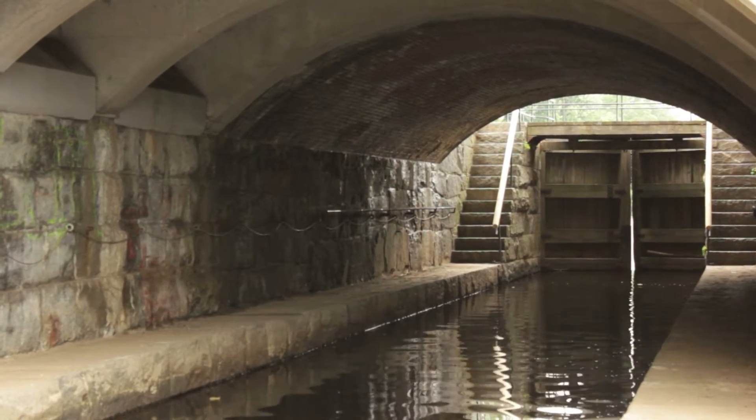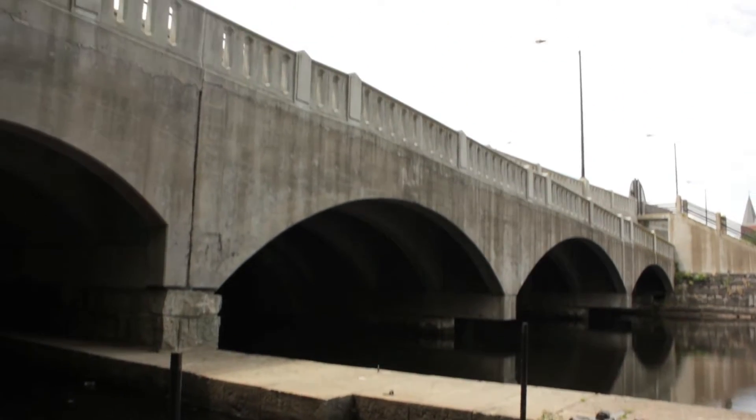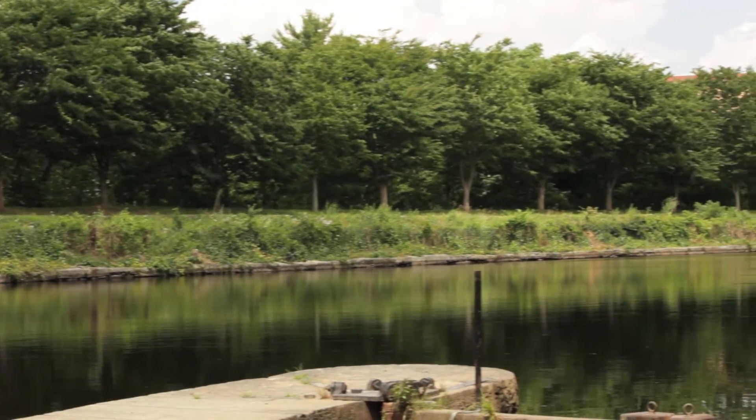The Lowell Canal System. Majestic, beautiful and dominated by industry. Hello, I'm Ranger Karen and this is Behind the Park.